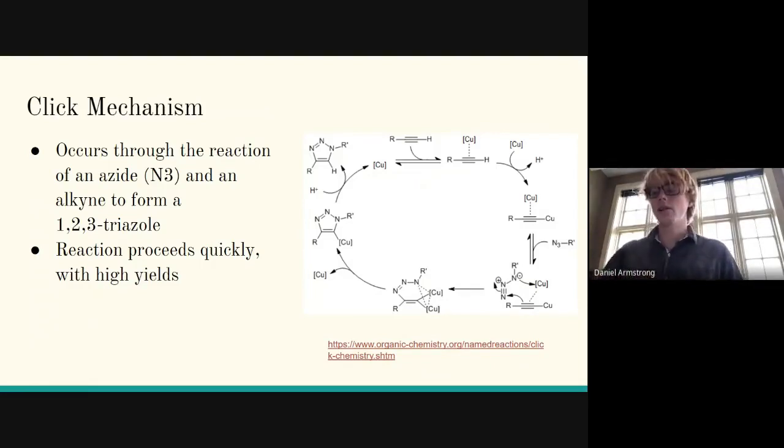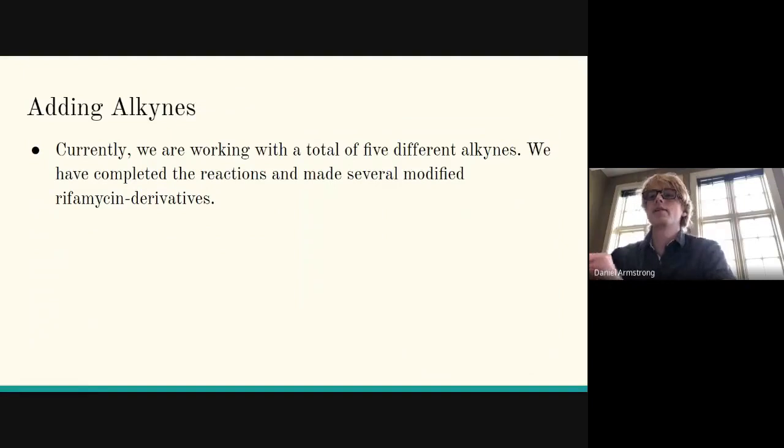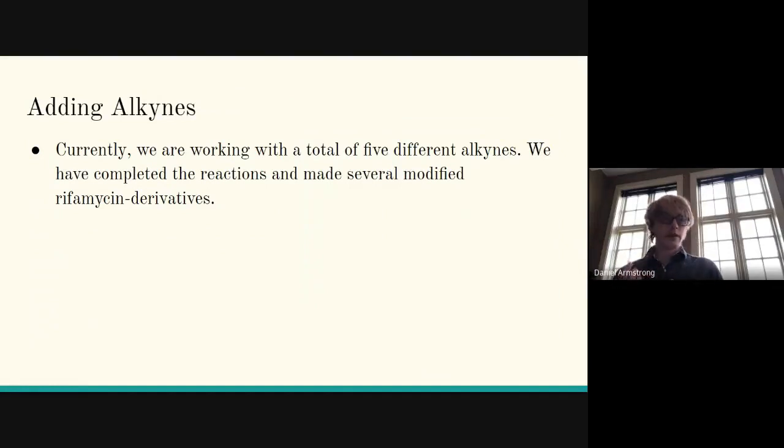The chemistry that actually happens involves changing a hydroxy (OH) functional group in rifamycin to an azide functional group (N3). This added functionality allows the molecule to then go through click chemistry and add alkynes. Currently we're working with a total of five different alkynes — we've successfully synthesized five different rifamycin derivatives by adding the alkyne to rifamycin S and then adding five different alkynes to that modified rifamycin S, making several derivatives with large substituents.